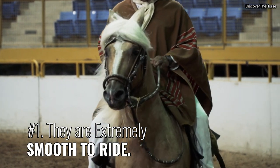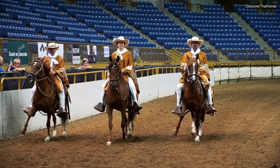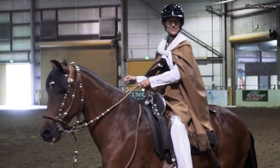Number one, they are extremely smooth to ride. The Peruvian horse is gaited and they move in a way that is very comfortable for the rider. It is so smooth that many equestrians say this is the smoothest riding horse in the world.